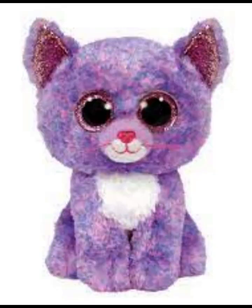Cassidy is up next on my wish list. I really like the purple fur and I also kind of like the pinkish eyes. She's like so cute and I just adore her so much.